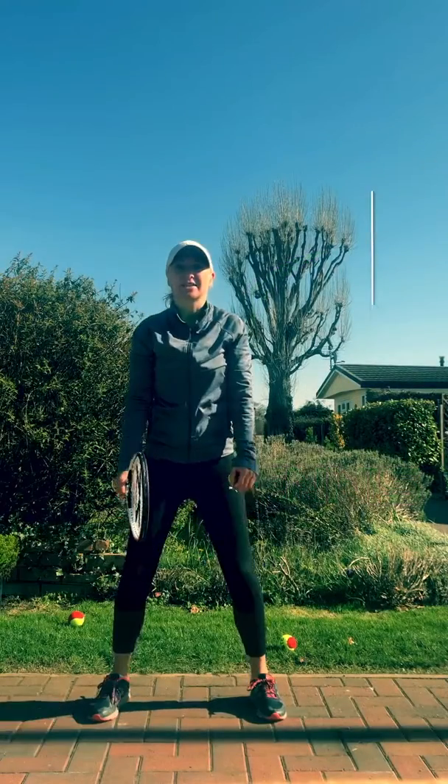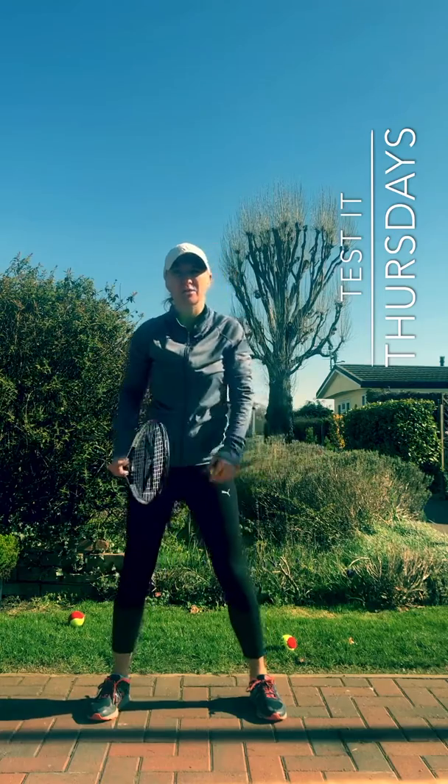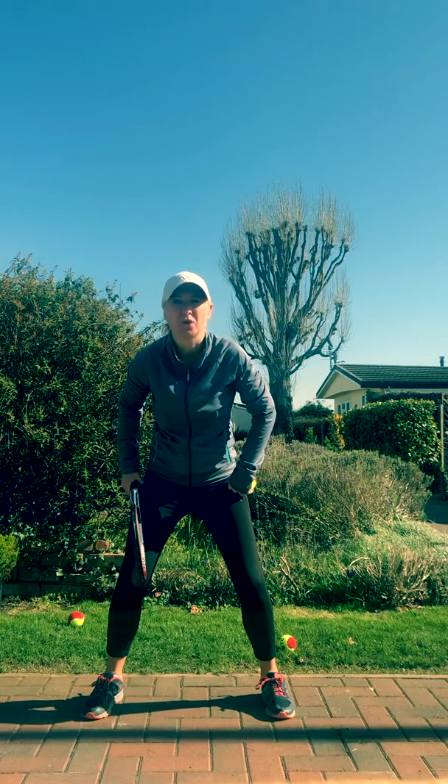Test It Thursdays! So this is challenge day — it's video one. We did some skills and I'm going to test it to see how many you can do of each challenge.